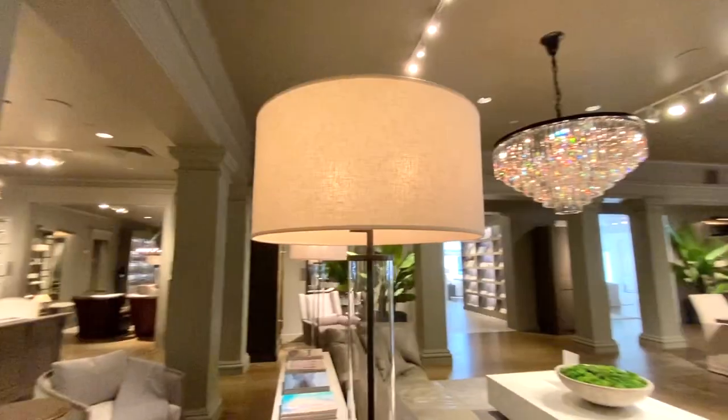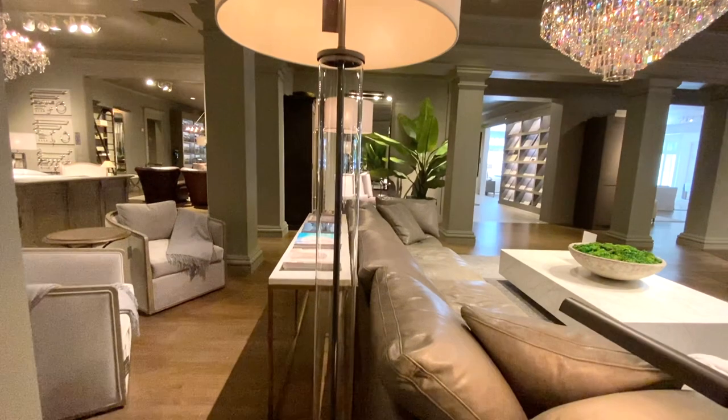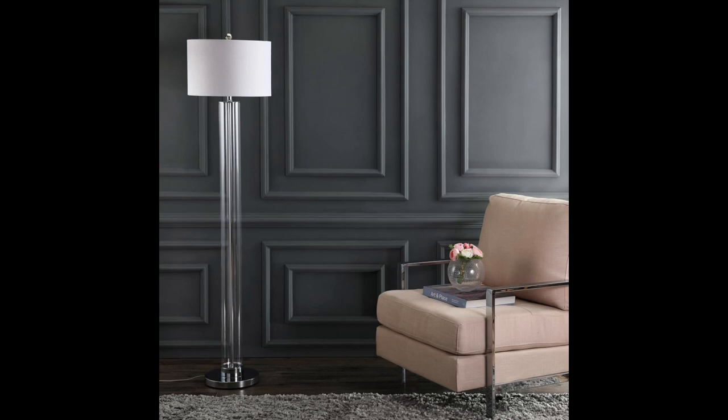Next we're moving on to lighting. This next one I couldn't resist — I bought these personally. They're called the French Column Floor Lamps. Their stunning glass base is so timeless, and I love the big lampshade on it. It is so modern and sleek, and these retail for $595. The dupe I found is from Home Depot — it is called the Lovato Lamp. The only difference is the lampshade is smaller, but that's a quick fix; you can always get a larger, more luxurious lampshade. This one retails for $173.